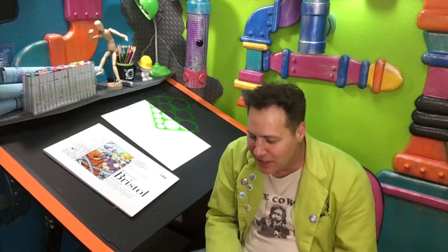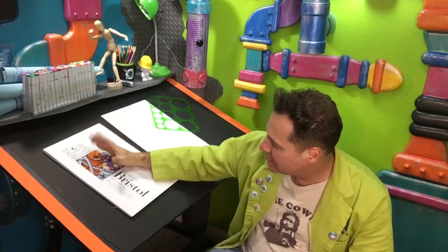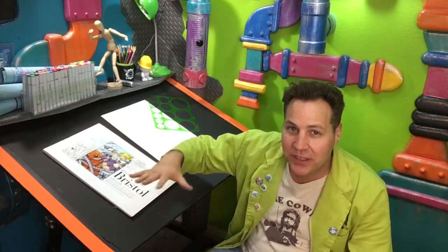As for pricing on paper — if you go to a place like Michaels and they're having a sale, you can get a pretty good deal. A pad of this might cost around $20, but if you get 40–50% off you can bring that down significantly, so look out for those deals.